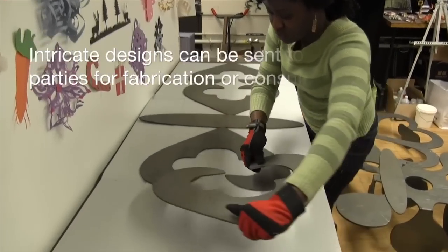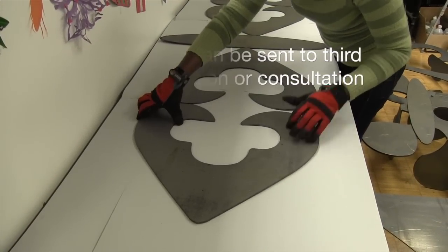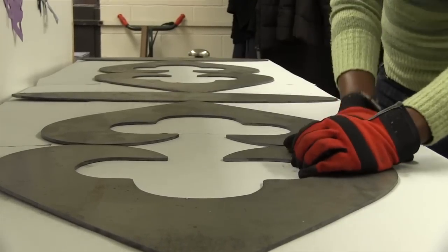Basically I just have the design made on Rhino in the perfect dimension, then take it to a third party to get it laser cut. It comes out flat like that, and then you can do whatever you want to do with it.